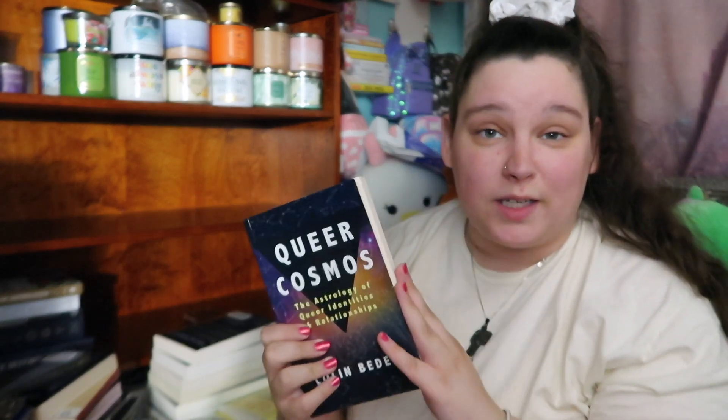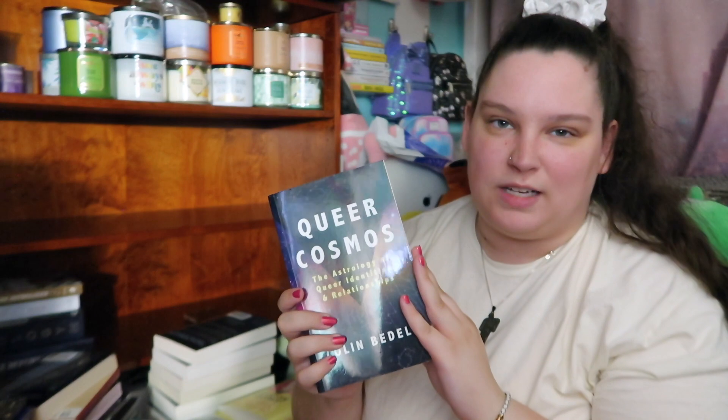Next I have 'Queer Cosmos' — astrology based on queer individuals. I am queer, so I always thought it was very interesting that an author thought queer astrology was different from regular astrology. I had to pick it up. I really haven't gotten into this one yet, but I'm very excited to start.